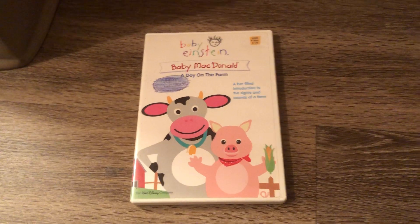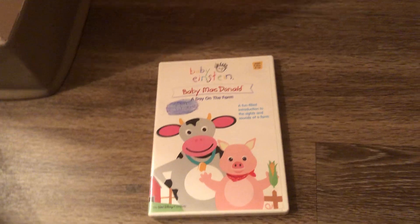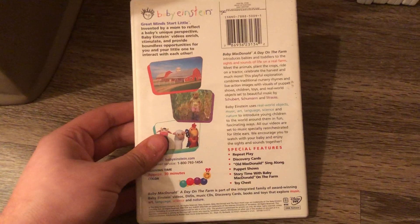Next DVD is the Baby MacDonald Early 2004 DVD with the 2003 yellow square on the top right corner. Front, spine, and the back. Here's the disc, no parent's guide.